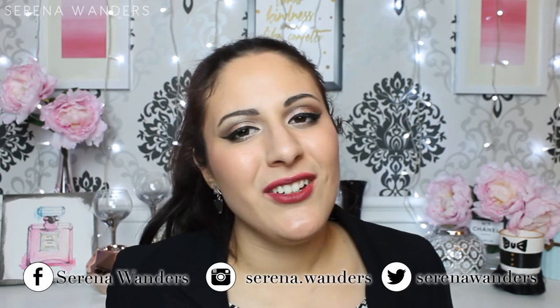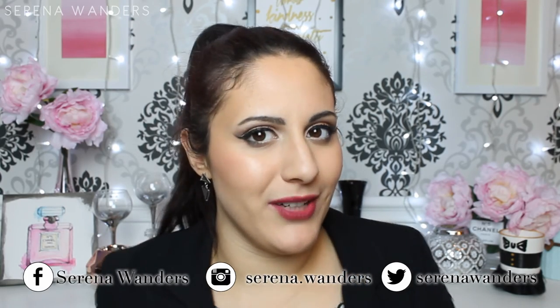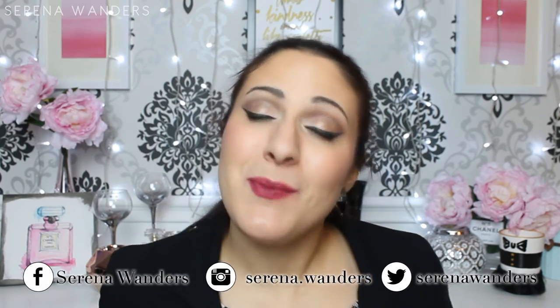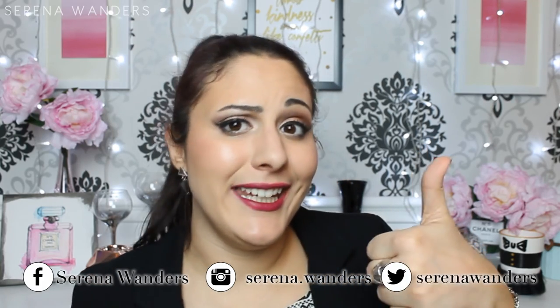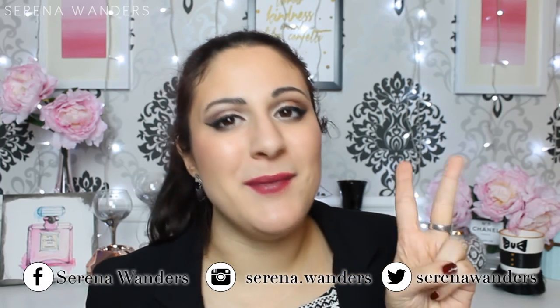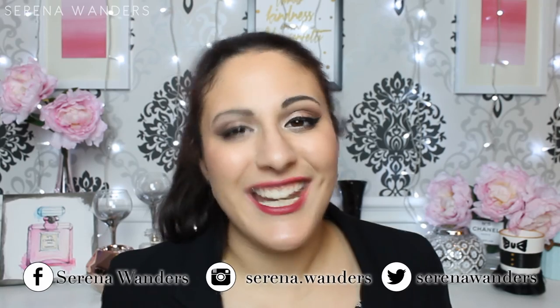So these were my favorites for the month of February — I hope you like this video! Let me know what your favorites for the month of February are because I'm very curious. As usual, if you like this video please subscribe to my channel and always leave a like. Don't forget to follow me on Instagram, Facebook and Twitter. Thank you so much for watching and I'll see you next time with another video. Bye bye!